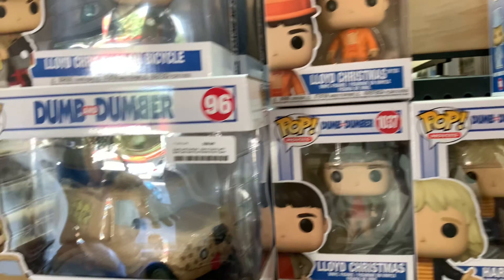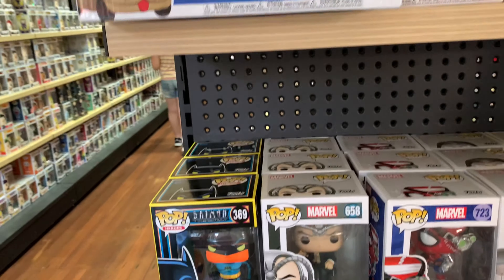Hi guys, Popstitch here. So today we will be going through our pick-ups from our recent pop hunting.